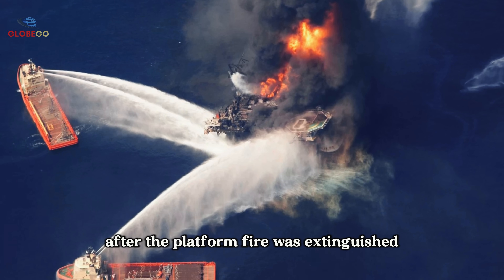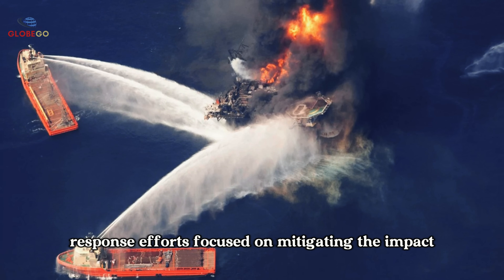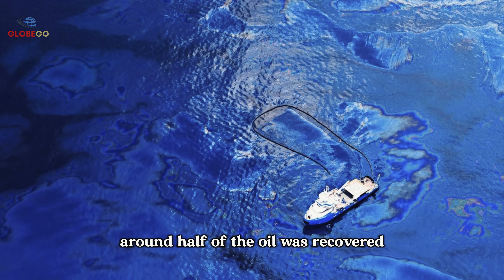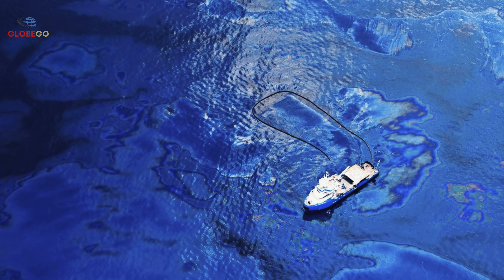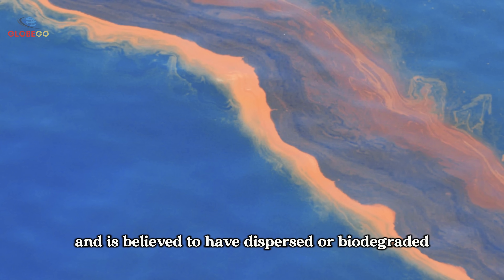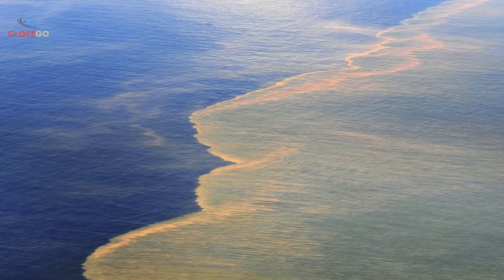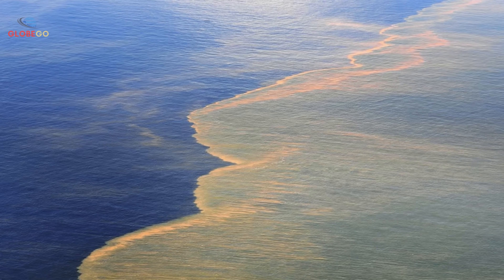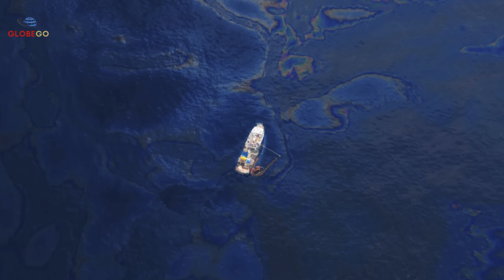After the platform fire was extinguished, response efforts focused on mitigating the impact. Around half of the oil was recovered through conventional physical and chemical methods, while a portion of the oil was not accounted for and is believed to have dispersed or biodegraded. But what if nature itself had a secret weapon — something invisible, yet incredibly powerful, working quietly beneath the surface?